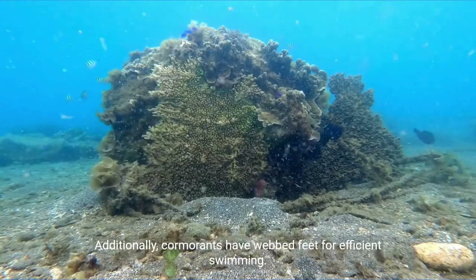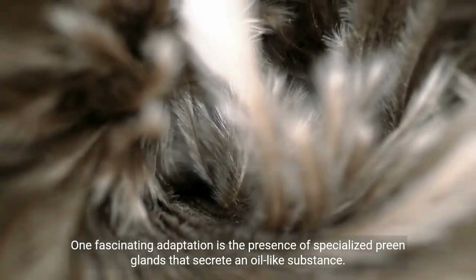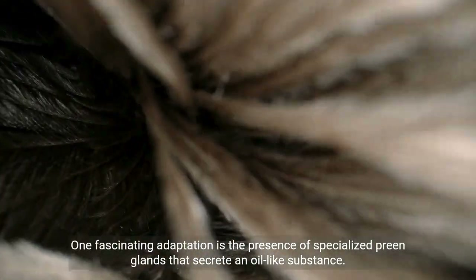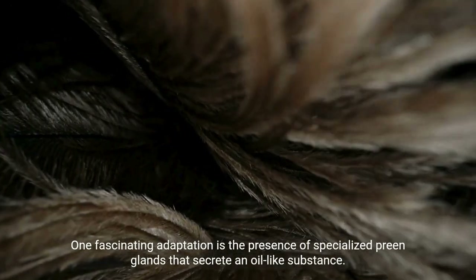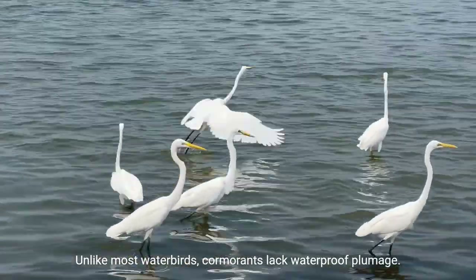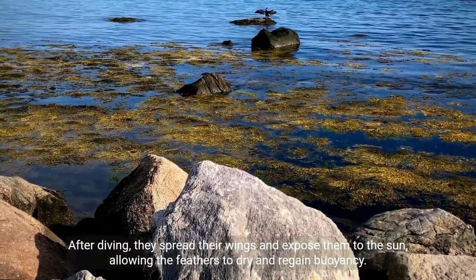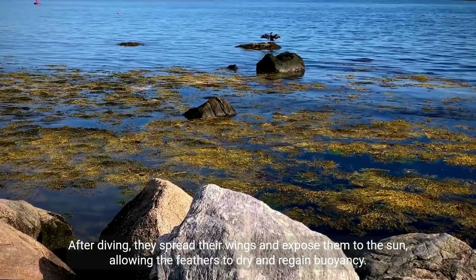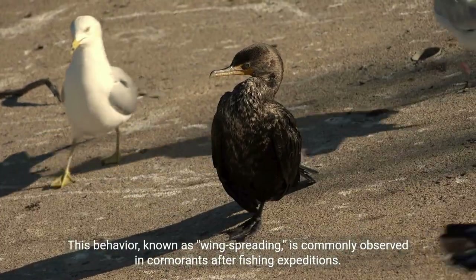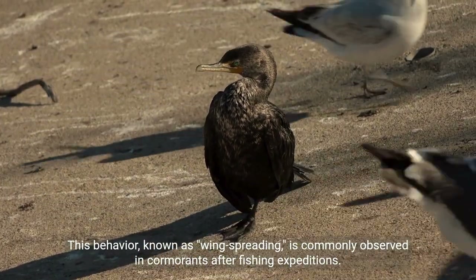Additionally, cormorants have webbed feet for efficient swimming. One fascinating adaptation is the presence of specialized preen glands that secrete an oil-like substance. Unlike most waterbirds, cormorants lack waterproof plumage. After diving, they spread their wings and expose them to the sun, allowing the feathers to dry and regain buoyancy. This behavior, known as wing-spreading, is commonly observed in cormorants after fishing expeditions.